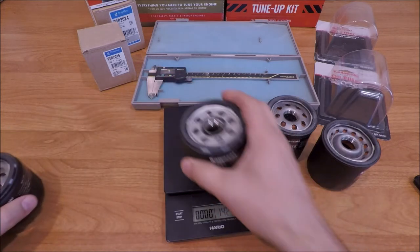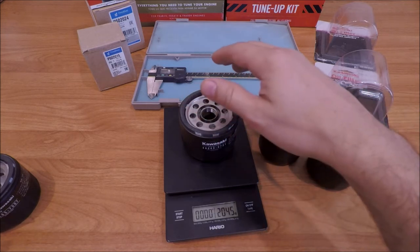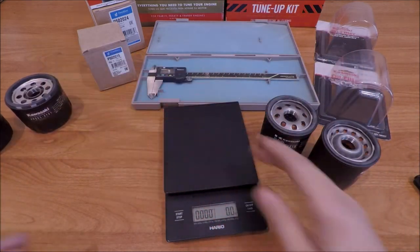223.5 grams versus 204.5 grams — so the new filter is slightly lighter.